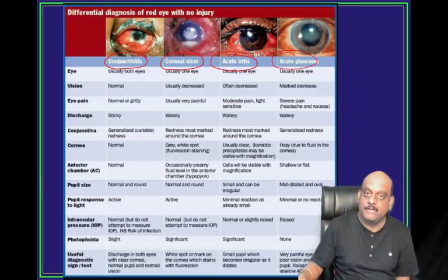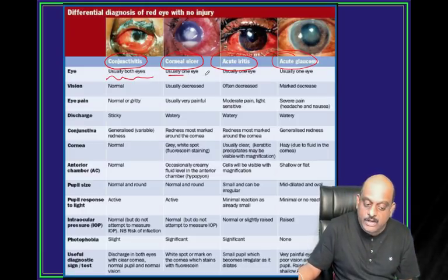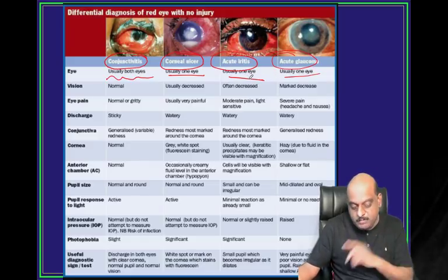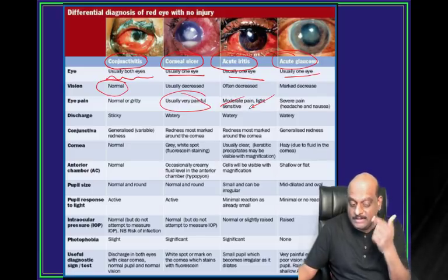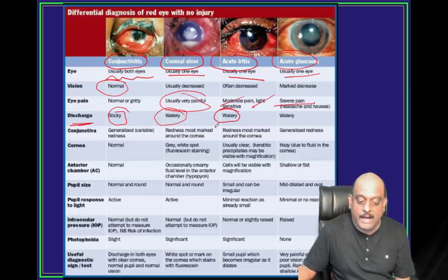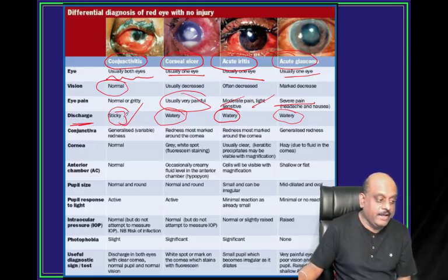Conjunctivitis usually affects both eyes. Corneal ulcer - one eye. Acute iridocyclitis - one eye. Glaucoma - one eye. But conjunctivitis is both. Vision is normal in conjunctivitis, whereas decreased in all others. Eye pain in conjunctivitis is gritty, foreign body sensation. Corneal ulcer is very painful. Moderate pain and photosensitivity is acute iridocyclitis. Severe pain is acute glaucoma. Discharge is sticky in conjunctivitis, watery in corneal ulcer, iridocyclitis and glaucoma.